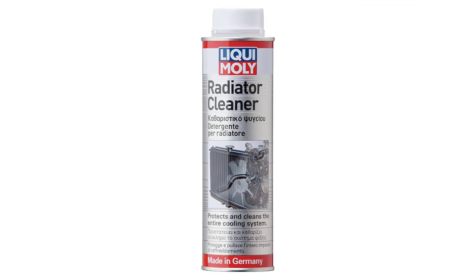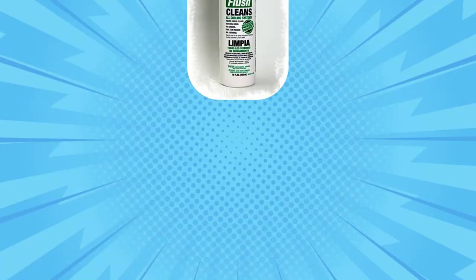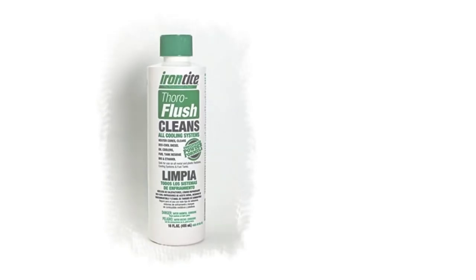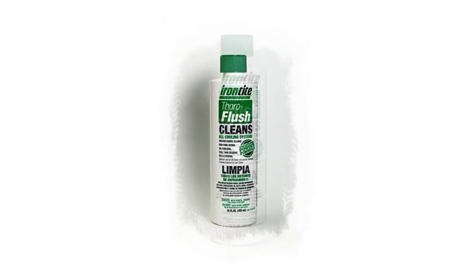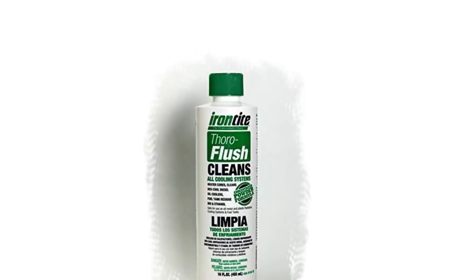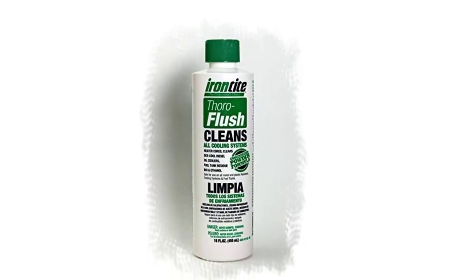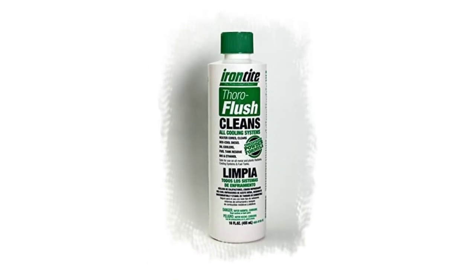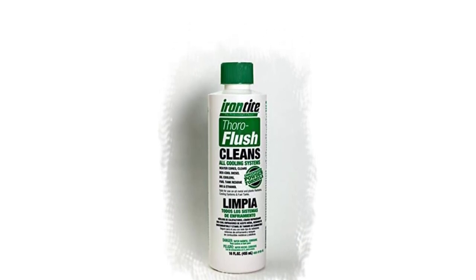Its reasonable price and effective formula should convince you to at least give it a try. At number four: Iron Tite Thoroflush. The Iron Tite team brings a new proposition to the table — a 16-ounce powder formula that does just about everything. This powerful flush functions as a radiator cleaner, engine coolant, and fuel tank cleaner. It features industrial-grade strength and is compatible with small and medium-sized cars, as well as trucks and trailers.